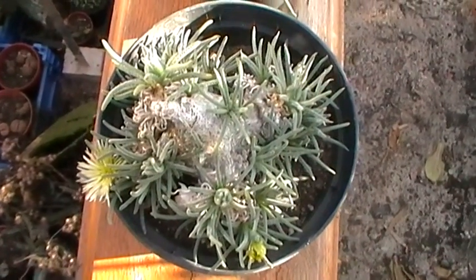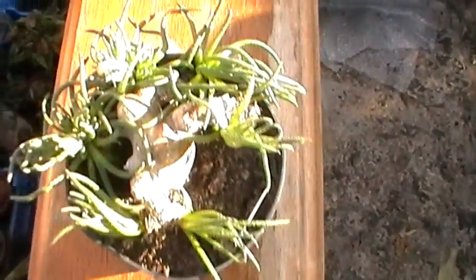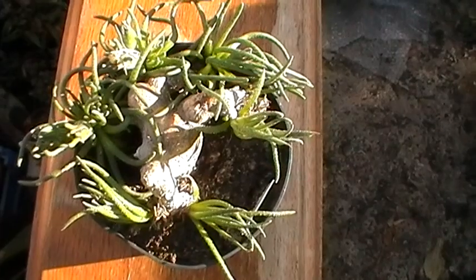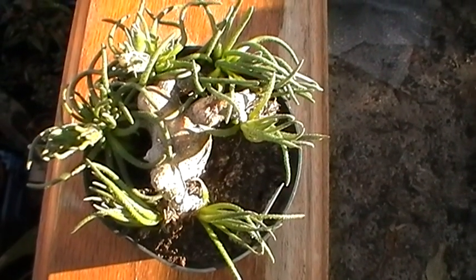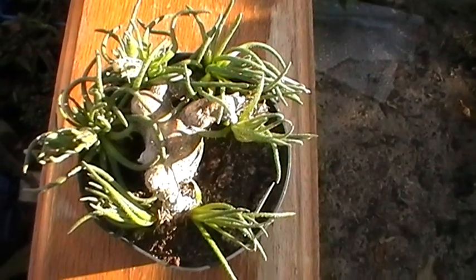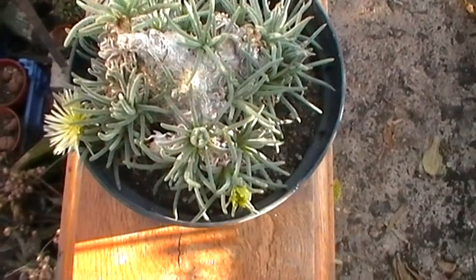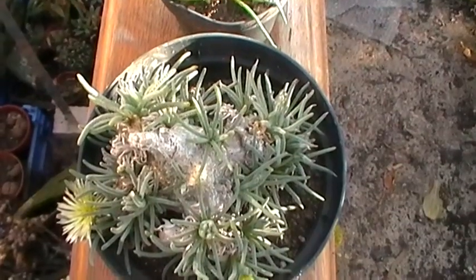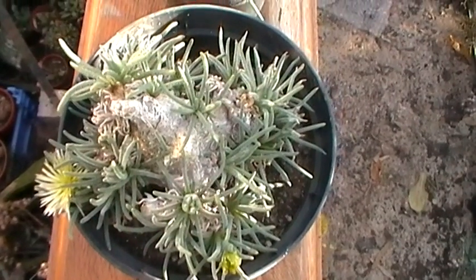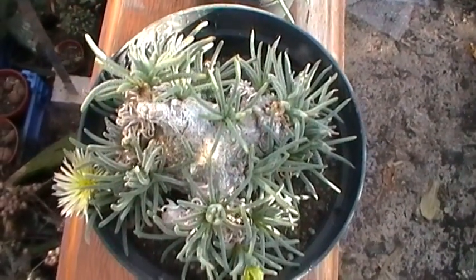Here we have a plant that I've had for many many years; in fact I've got two of them. Both came from the same source many years ago from Mr. Ubelmann of Switzerland. Those that know the Cactus Ubelmannia pectinifera, that was a genus which was named after Ubelmann. He mainly had cacti but at the time he had these plants which I'd never seen before, only pictures in some of the actual Mesem books at the time.